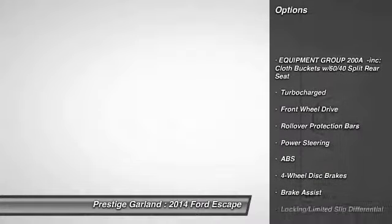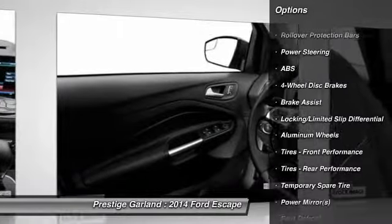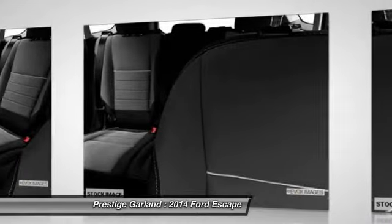Traction control, anti-lock braking system, stability control, steering wheel audio controls, air conditioning, adjustable steering wheel, power steering, cruise control, keyless entry.